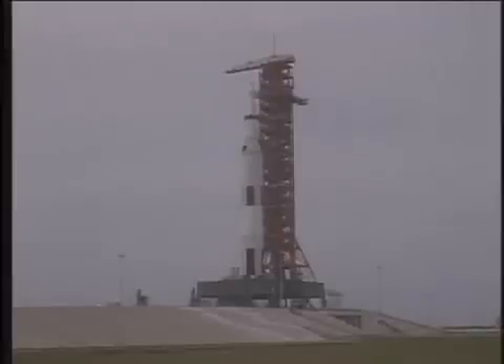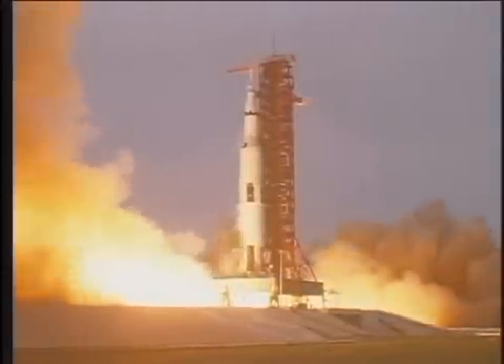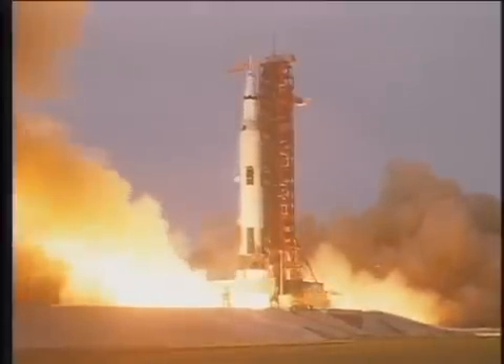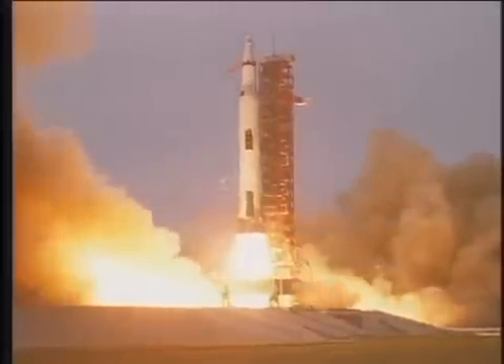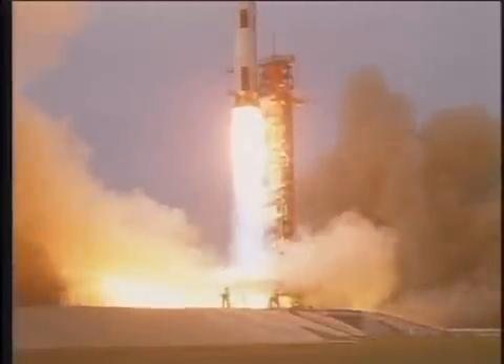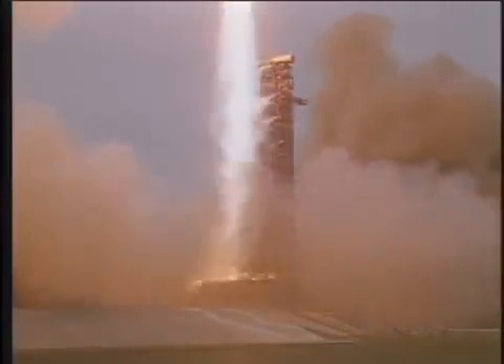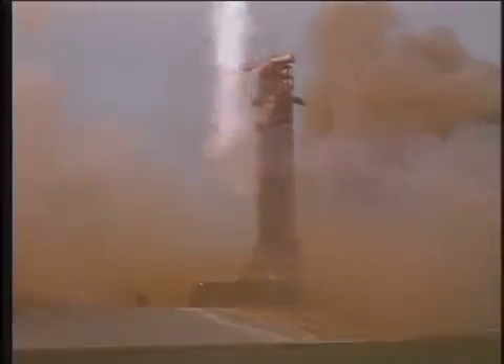14, 13, 12, 11, 10, 9, 8, ignition sequence has started, 6, 5, 4, 3, 2, 1, 0. We have commit and we have liftoff at 213, the Saturn V building up to 7.6 million pounds of thrust and it has cleared the tower. This is Mission Control Houston, we appear to have a good first stage at this point.